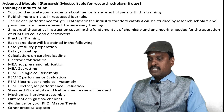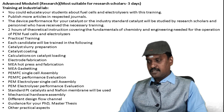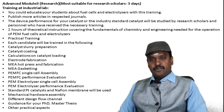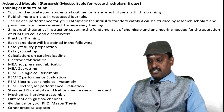A two-hour theoretical instruction class covers the fundamentals of chemistry and engineering needed for the operation of fuel cells and electrolyzers. Each candidate will be trained in catalyst slurry preparation, catalyst coating, calculations on catalyst loading, electrode fabrication, and MEA hot pressing and fabrication.